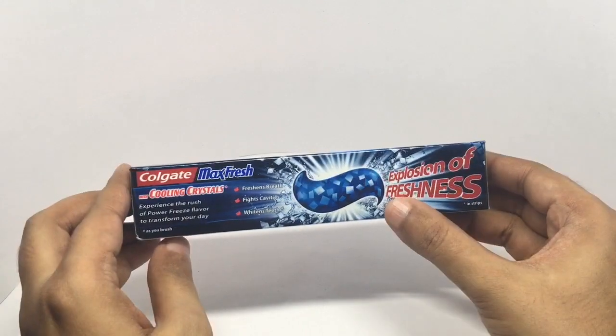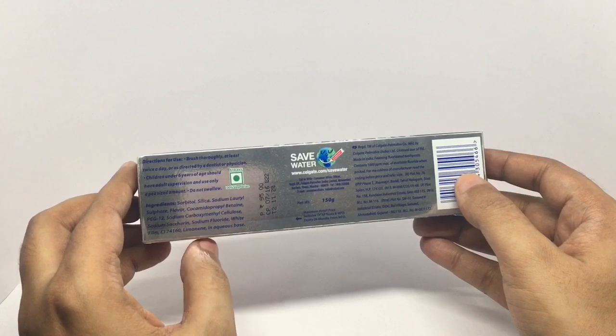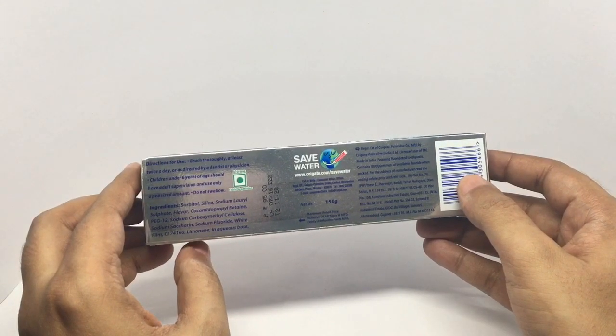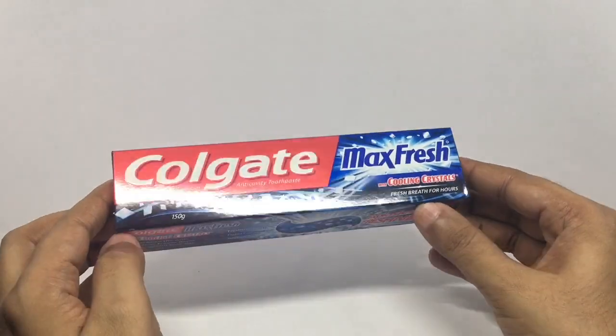I wonder what they'll come up with in 10 years' time. It's always hundred percent vegetarian. This costs around 95 rupees, or around two dollars or so. It's manufactured in Gujarat, India. Really colorful packaging.